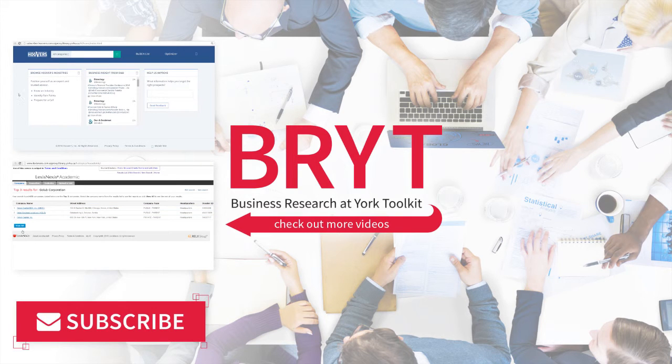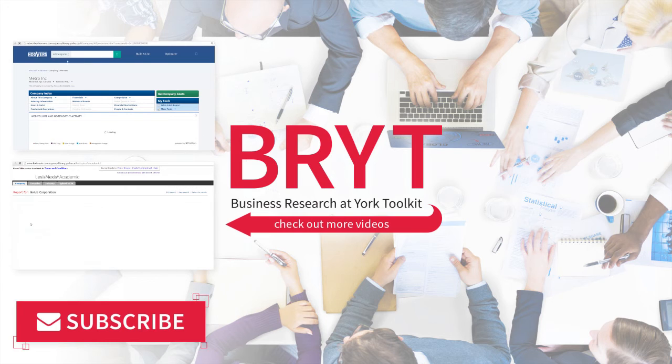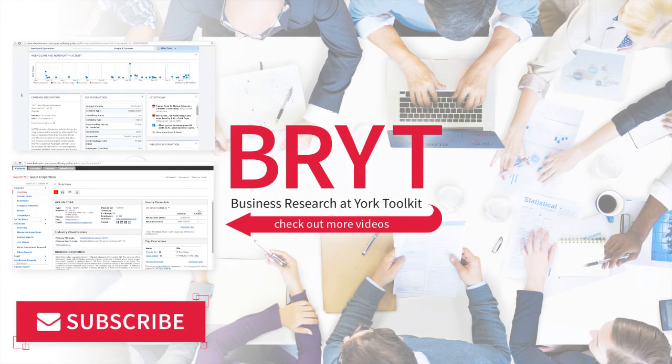Thanks for watching! Now you know that researching publicly traded companies is a little different from researching privately held companies. You can easily find out what kind of company you're dealing with by using Hoover's and LexisNexis Academic, two of York's research databases. Check out the two videos on the screen to find out how!